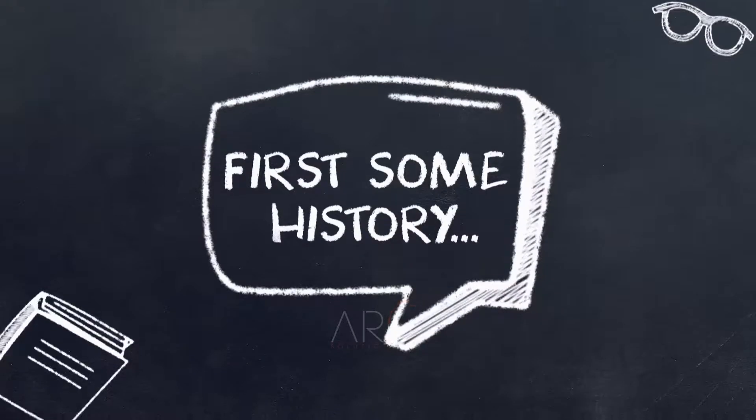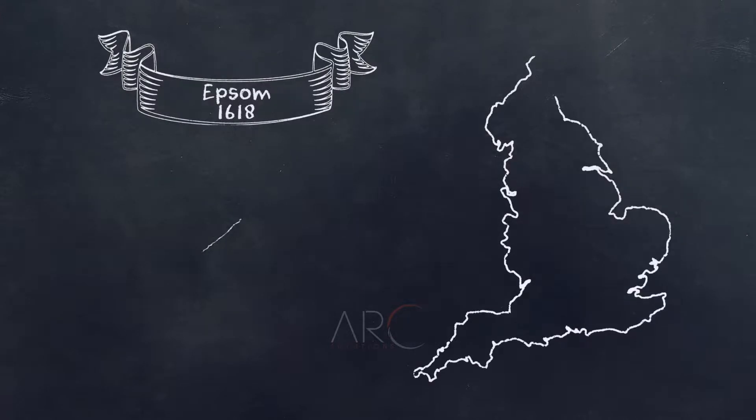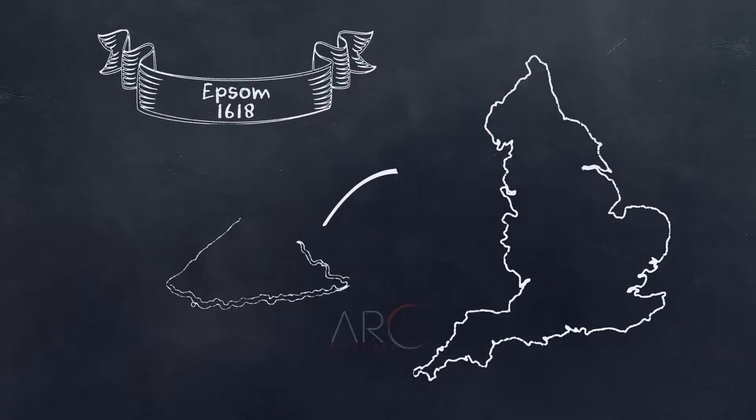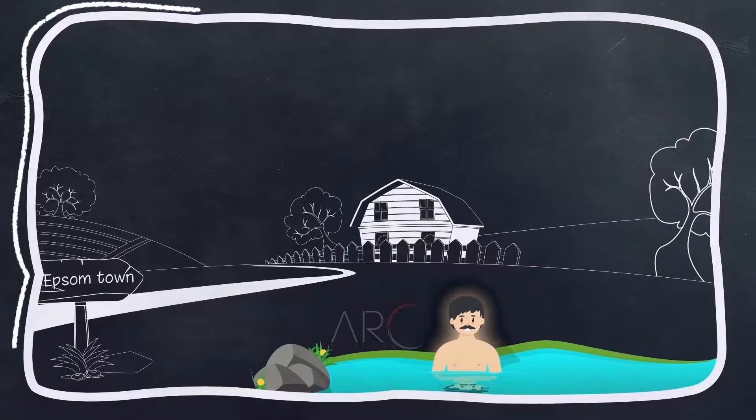First, some history. In 1618, a farmer in the English town of Epsom discovered the healing power of the natural springs on his property. The water helped heal his rashes and scratches.